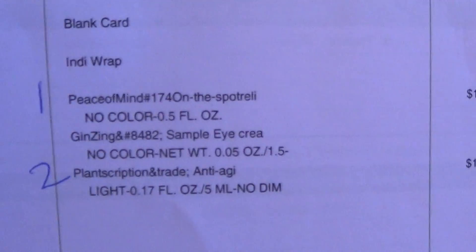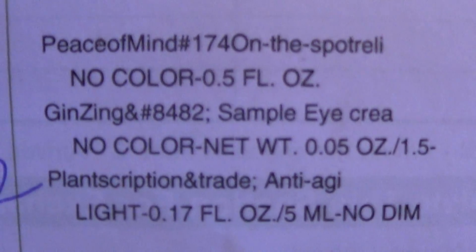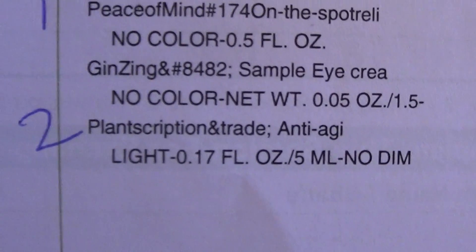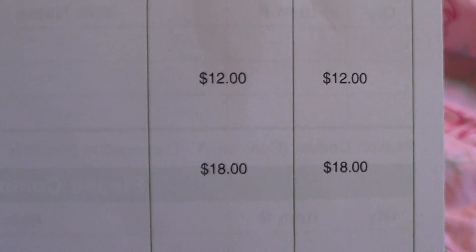...free shipping and $10 off, and you get free gift wrapping. So I wanted to try out the Peace of Mind spot relief and the Plantscription anti-aging concealer. You can see the prices there.